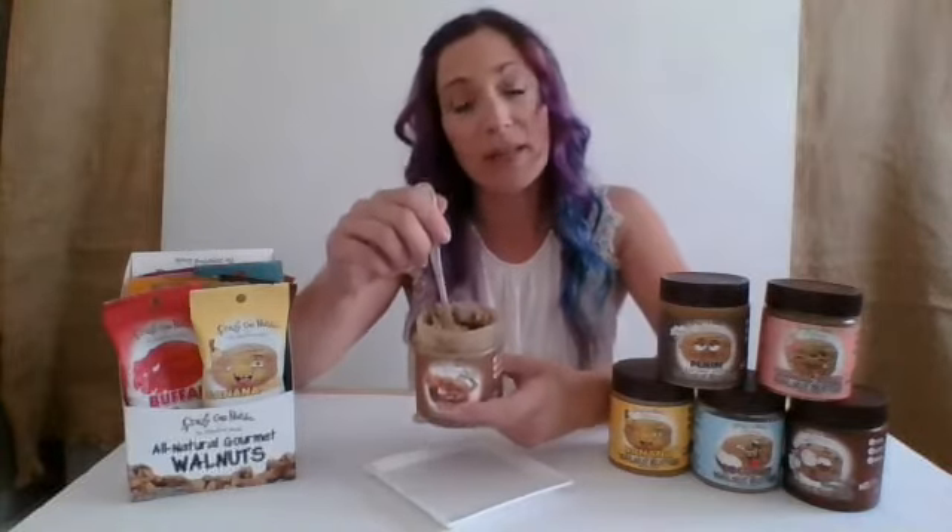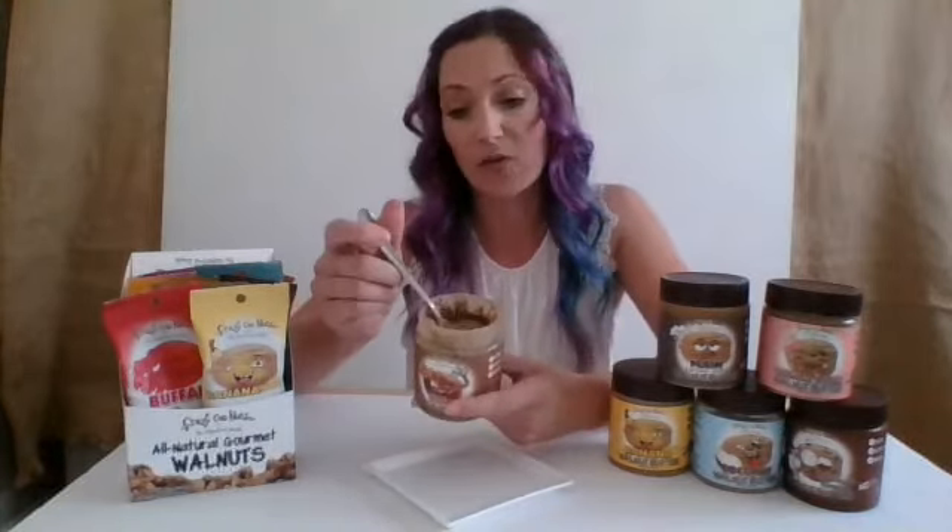It's lower calories than your typical peanut butter — it's only 170 calories per serving. The thing I love about walnut butter is that it's made from walnuts, so you're getting all of the omega-3s, antioxidants, and healthy fats. Walnuts are one of the best things you can put in your body.